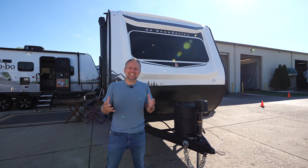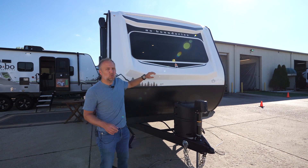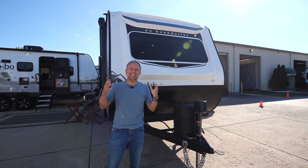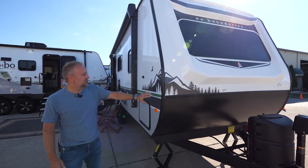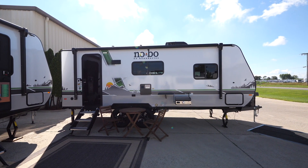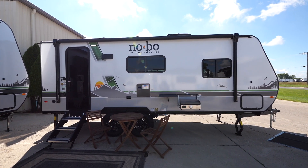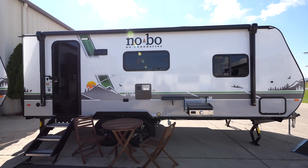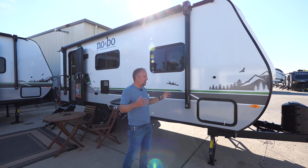Next up for us is the 19.6 No Boundaries. This one features the 2023 cosmetic updates. You'll notice this new exterior graphics package — if you look really close, you can see the silhouette of a mountain design that's inset into the automotive style graphics.